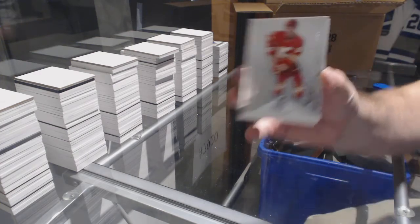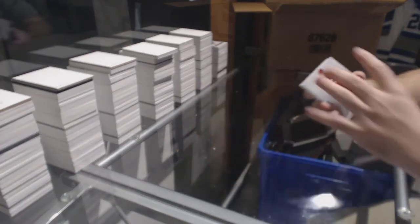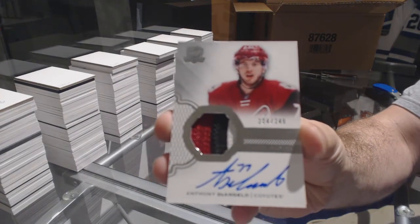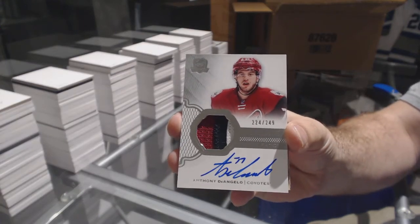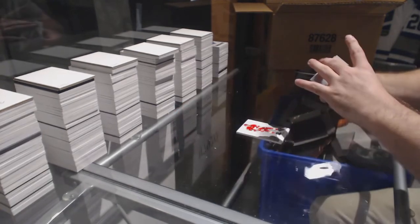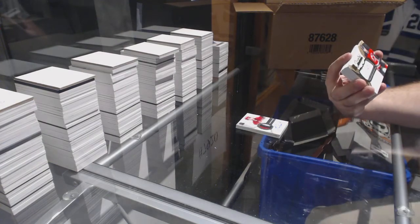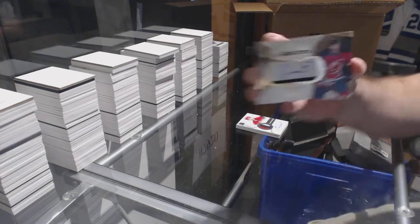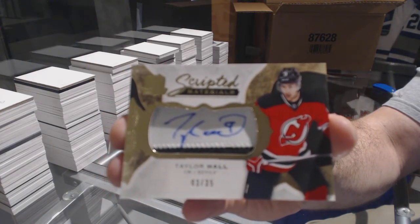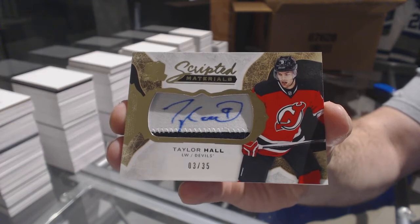We've got the 249 Sam Bennett for the Calgary Flames. For the Coyotes, 249: Anthony D'Angelo — three color rookie patch auto. For the Devils, number 3 of 35, scripted materials: Taylor Hall. He used to be number 4 — does that still count? Three of 35, Taylor Hall.